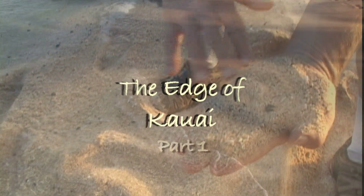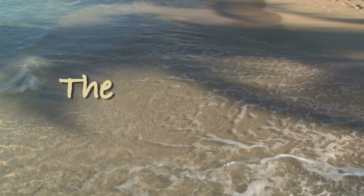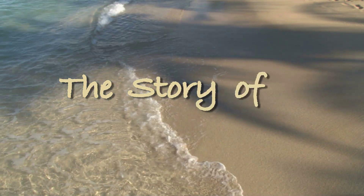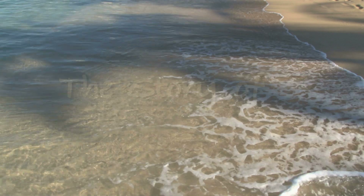We were walking hand in hand on a wide sandy beach of Hawaii. I'm a geologist. I specialize in the study of sediments and sedimentary rocks — an area of study that we geologists refer to as sedimentology.